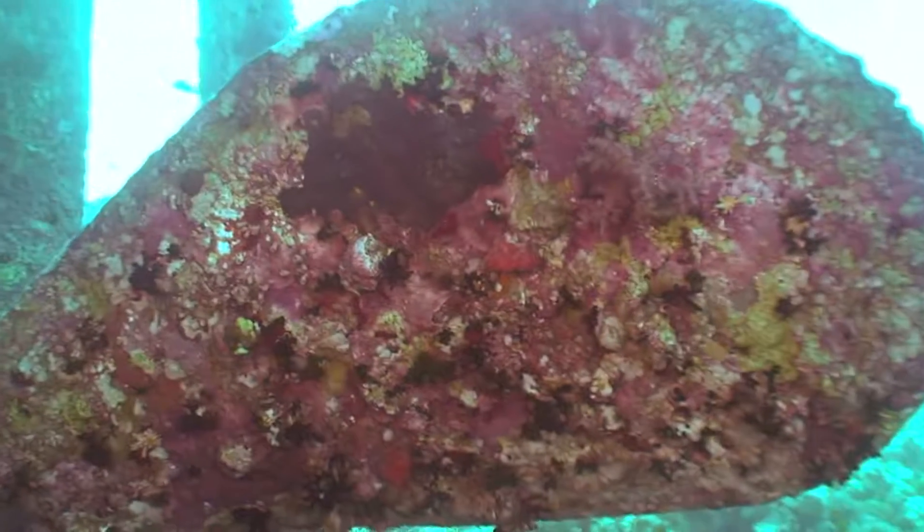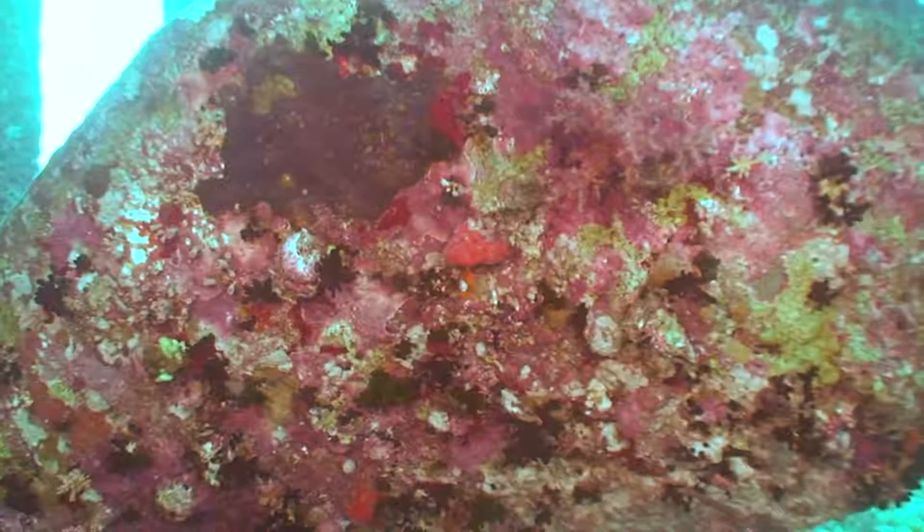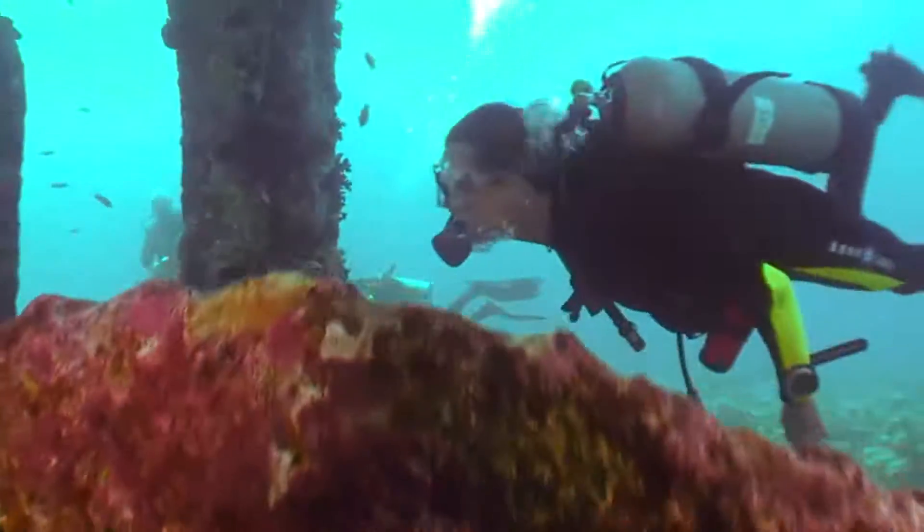Having been here for over 130 years, the Kingston is inundated with a large variety of marine life and splendid colors that keep divers interested in all she has to offer.